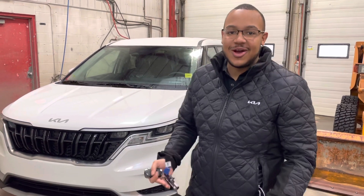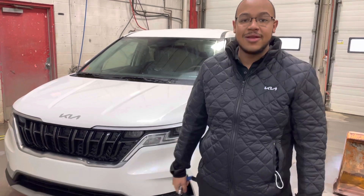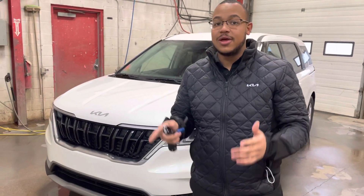Hey there Lira, how's it going? This is Scott here at Shirakia. I understand you're talking to one of my colleagues, Amin, on the 2022 Carnival LX.